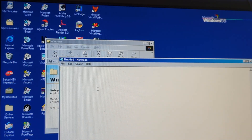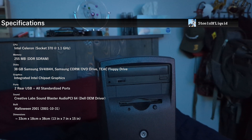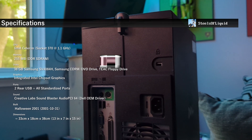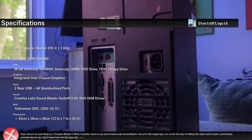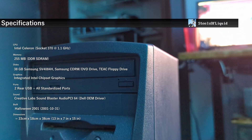The computer of choice is a Dell Dimension 2100, which has an Intel Celeron that is socket 370, 256 megabytes of RAM, and a hard disk drive. This PC has integrated graphics, but it does have a dedicated sound card — a Creative Blaster Audio PCI-64 — which is one of those OEM cards.